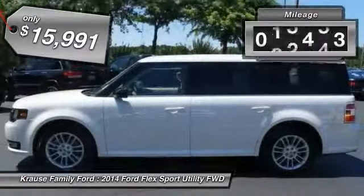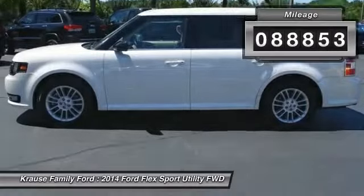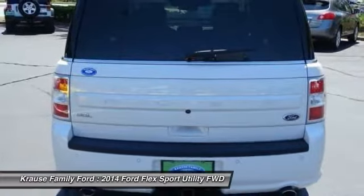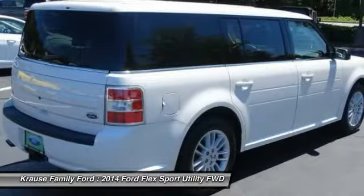This vehicle has less than 90,000 miles. If affordable style and reliability are what you're looking for, this vehicle couldn't be more perfect. Drive it today.